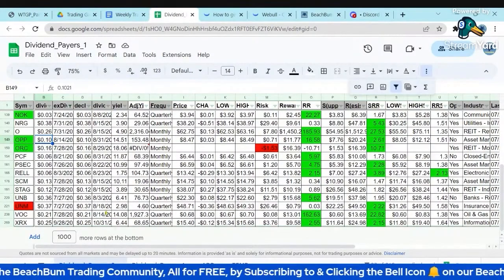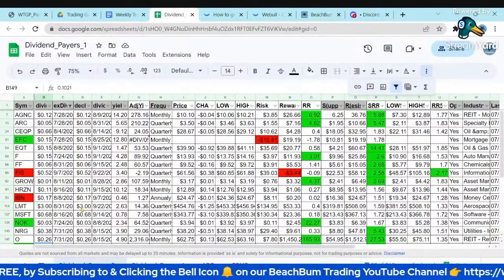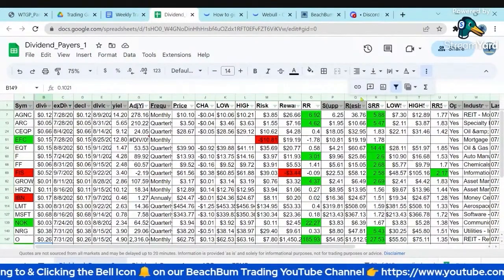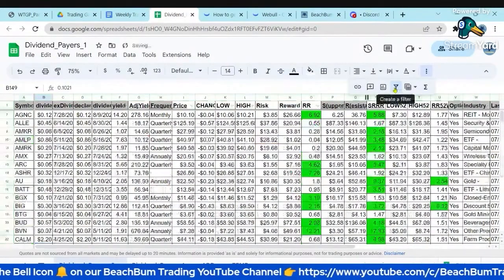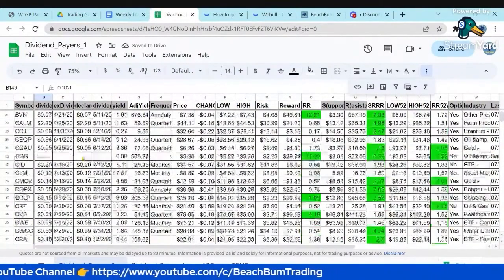And then I might get a correction on 8/14 equivalent to that dividend — a $0.10 drop to compensate for that dividend. If it overcompensates, again, that might be an opportunity. So another way you can use our dividend payers Google sheet to identify potential dividend payers that might meet whatever strategy you want to employ.